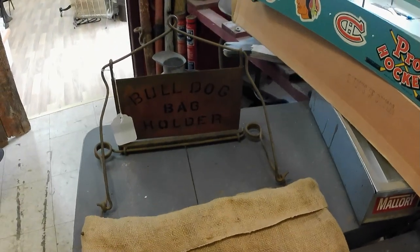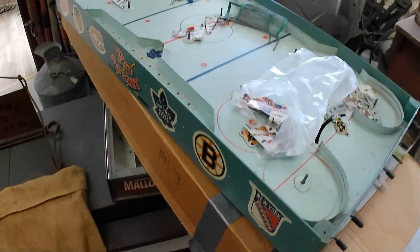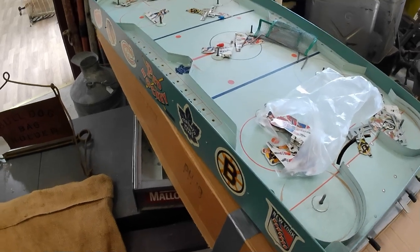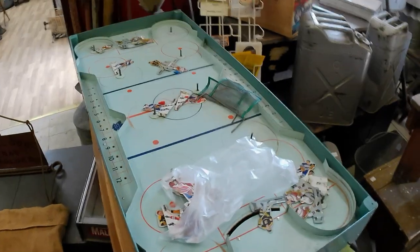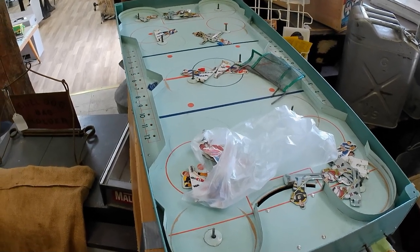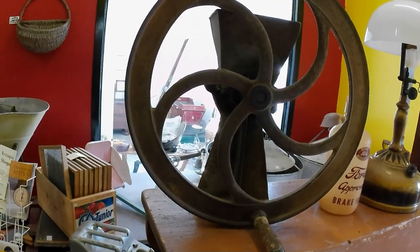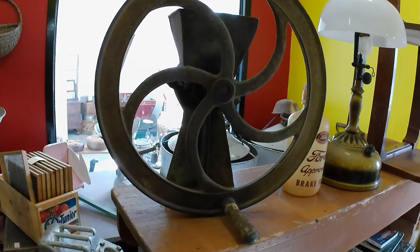If you hear noises, I'm getting some renovation done on the outside of the building, so just ignore that. I got a tabletop hockey game, which cost me not a whole lot — $25, which is fine. I could sell it for probably double that. That's probably a $100 game. Then I got this grinder. It cost $40, it's worth about $125, so I'll still make money on that. That's not a bad buy, though not going to be a quick sale.